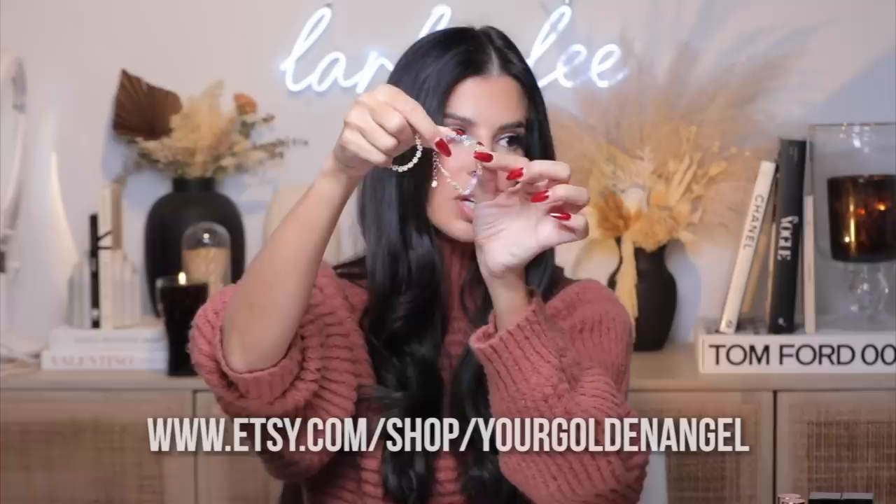Are you ready to see the cutest handmade jewelry ever? I got one for me and one for my niece. Look at these little flower bracelets! They have a ton of different colors. I went with the white nude one and then the pastels.